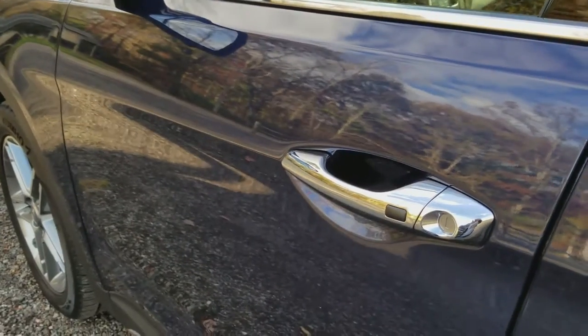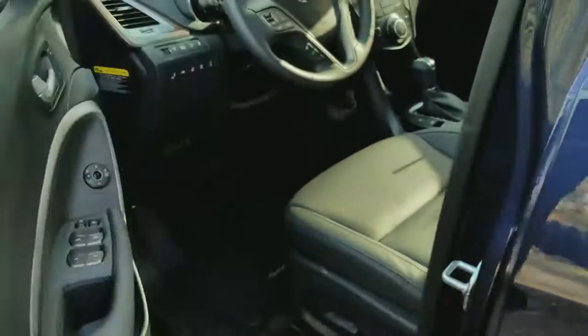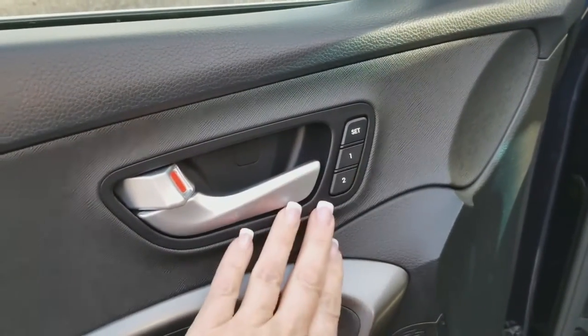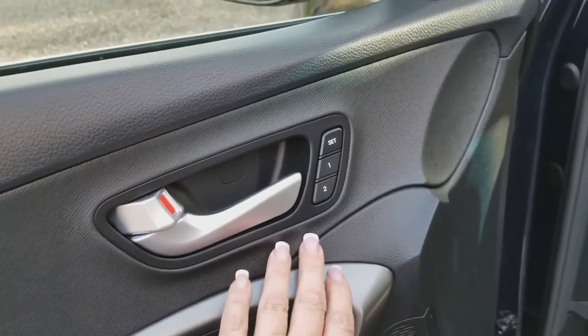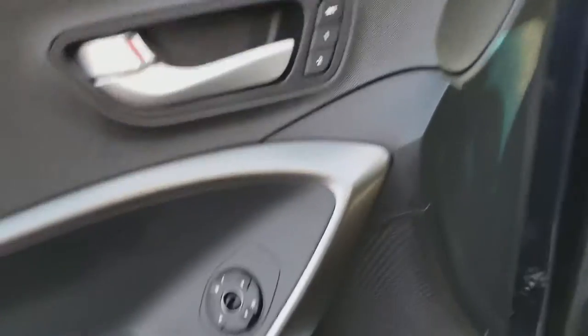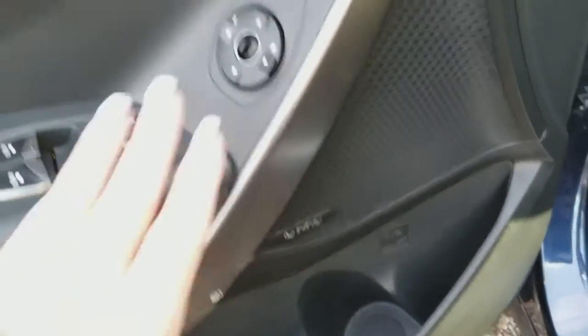On the inside, something I've grown very fond of: seating setting one and setting two for both the driver and passenger, so no more fighting about that. Your gas and trunk release is on the side here, which is nice to know.